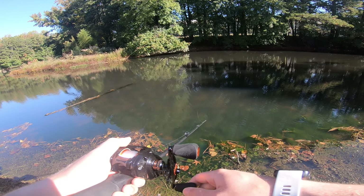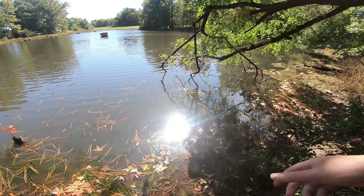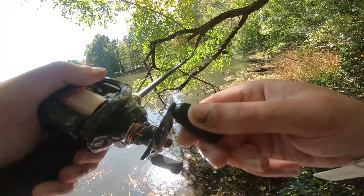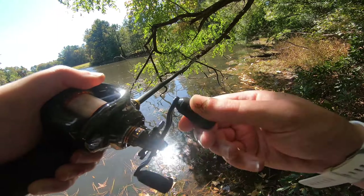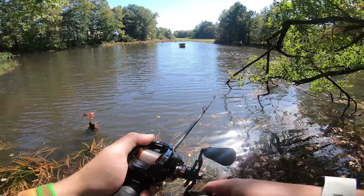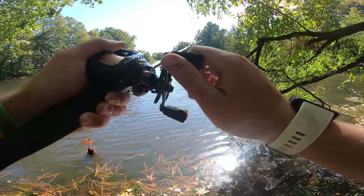Oh, there's a fish following it. There he is. Here's a fish next to the drain, on the drop. What is that? Here's a fish. Big.